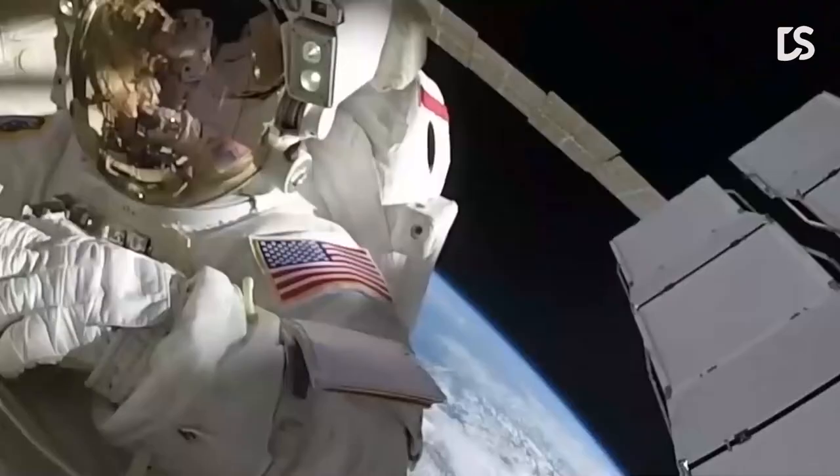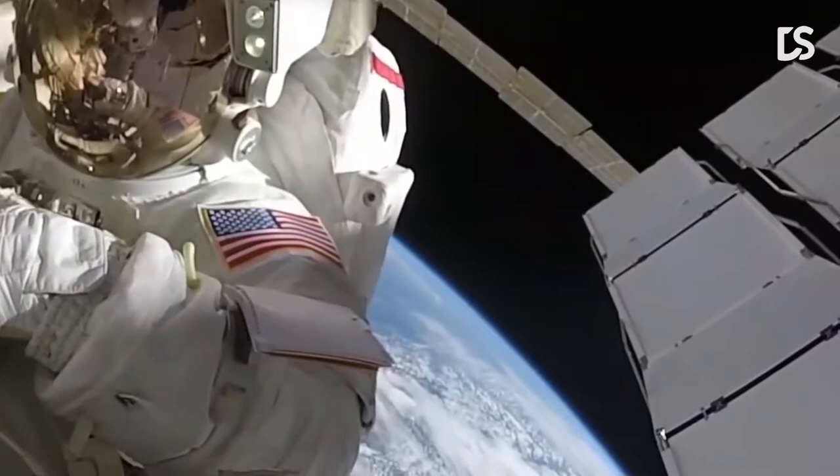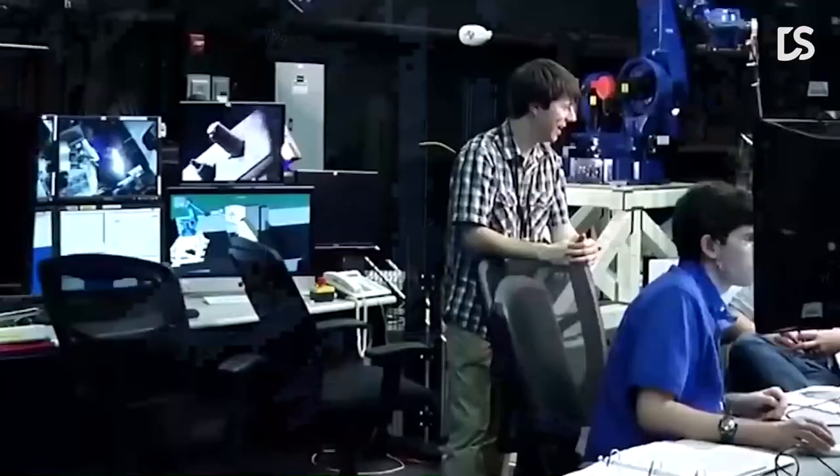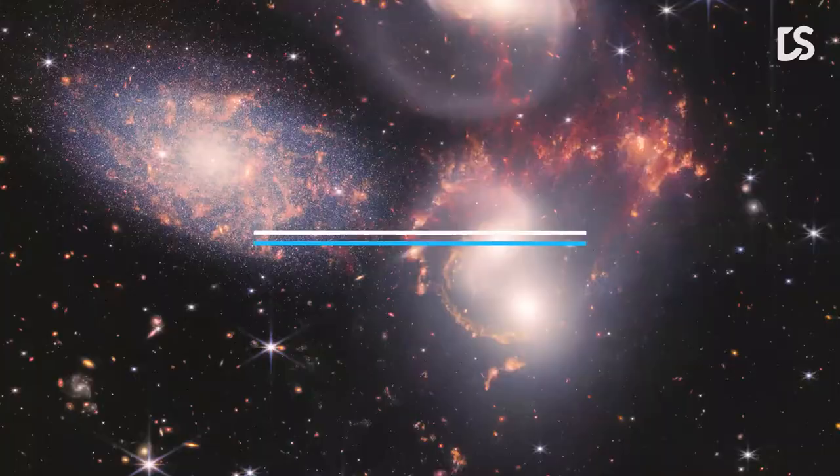These brilliant red hues, located not only throughout the cartwheel but also in the companion spiral galaxy at the top left, are caused by glowing hydrocarbon-rich dust. The Cartwheel Galaxy is also home to a Type II supernova called SN 2021 AFDX.